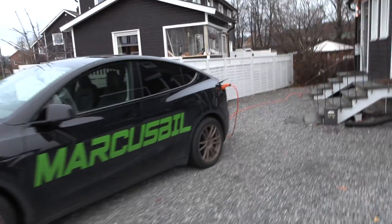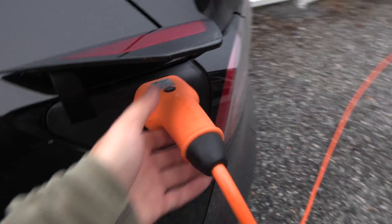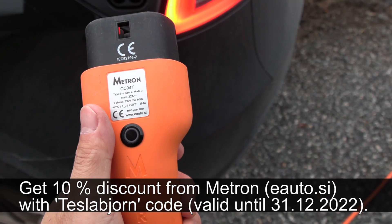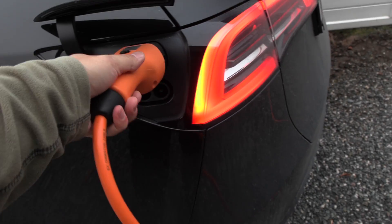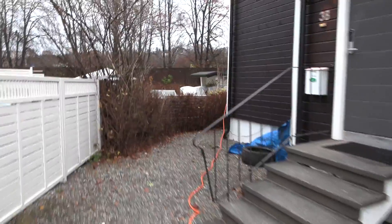You can see lots of stuff in the Tiber app. I'm going to show you what I use Tiber for. Here we have a pretty long Type 2 cable from Metron — it has a remote for Tesla to open and stop charging. It's either 10 or 15 meters, quite long. And we have an EasyBox over here.